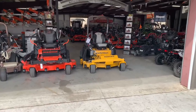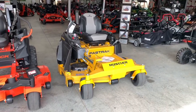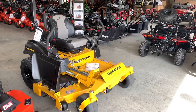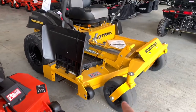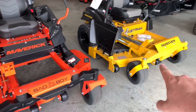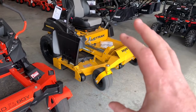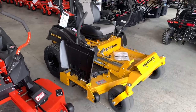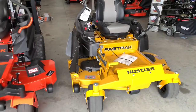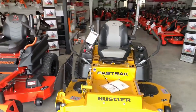We'll start with Hustler. We've got the new 2021 Fast Track. The Fast Track has a really comfortable seat and comes with a four-year warranty. It has a really stout deck in the front — out of all four, it has the most reinforcement. It's got baffles welded in real tightly. Comes with big rear tires for really good grip. The Fast Track deck is a really good performing deck. Overall, this is a really good mower.